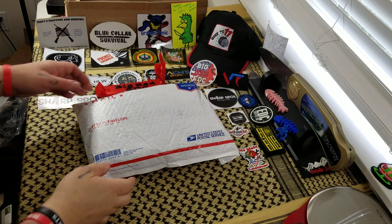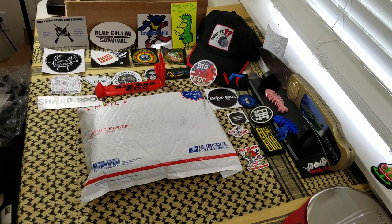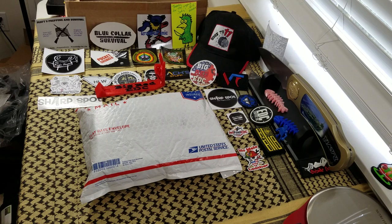Hey everybody, welcome back to Big Red EDC. I went to do a live mail call this morning and discovered that YouTube has seen fit to not allow channels with less than a thousand subscribers to go live from their mobile phone anymore, or mobile device. So I'm a little bit bummed about that because I always go live from my phone. All my videos are shot on my phone.